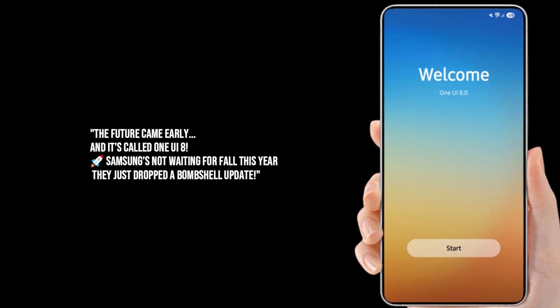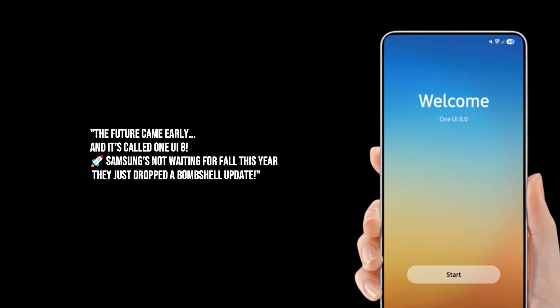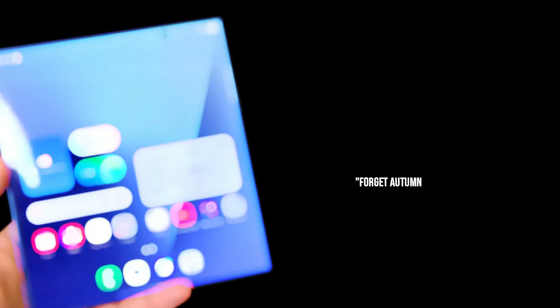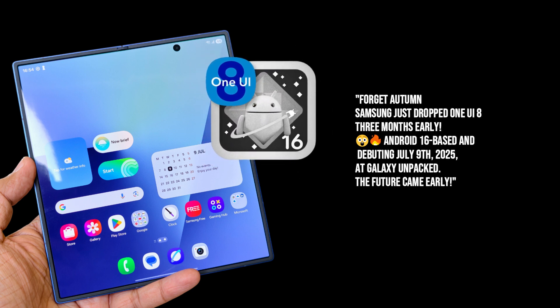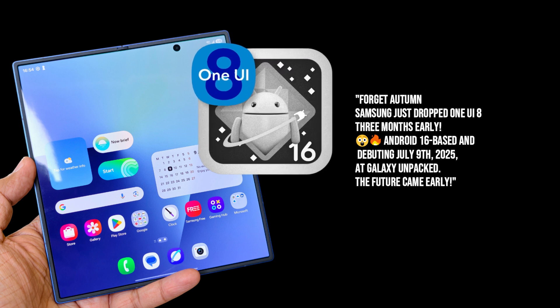We've all been used to Samsung dropping their major One UI updates in the fall, like clockwork — October, November — but this year Samsung pulled a fast one, a really fast one. That's right, no more waiting around for chilly autumn evenings. Samsung just shattered their traditional release pattern, dropping the stable Android 16-based One UI 8 a whole three months early. Can you believe it? July 9th, 2025, at the epic Galaxy Unpacked event, One UI 8 made its grand debut.